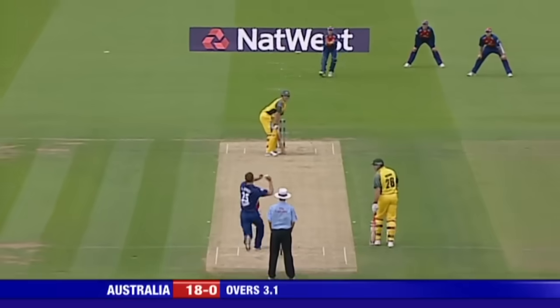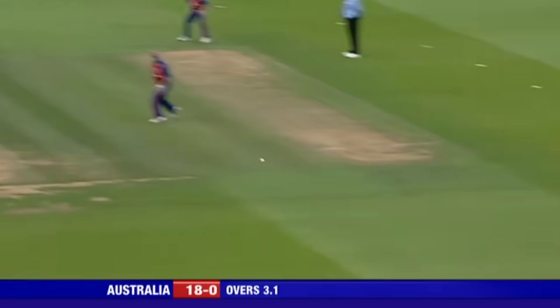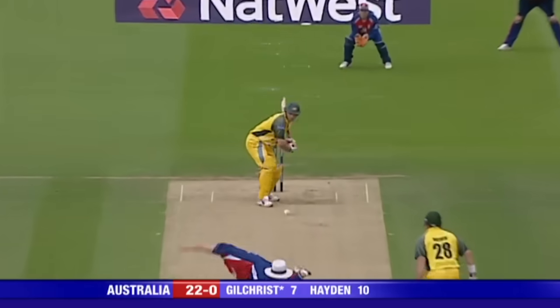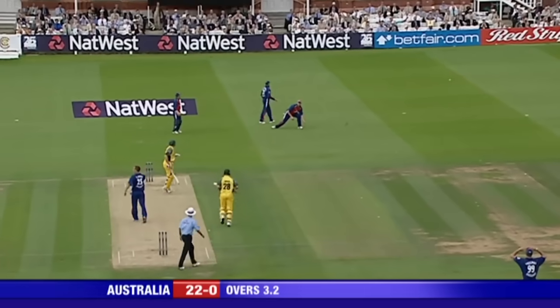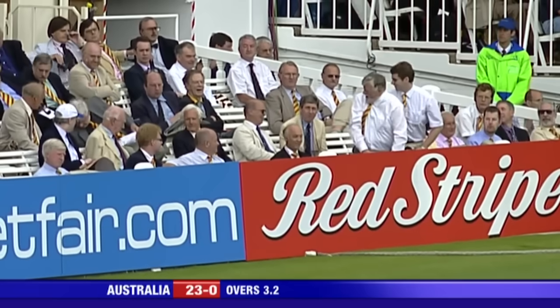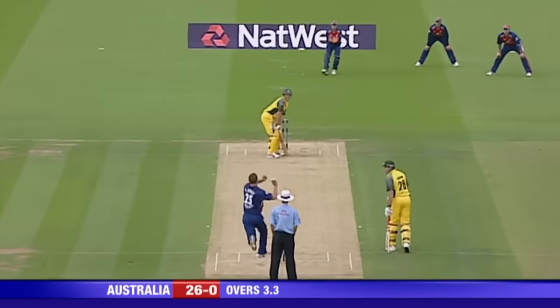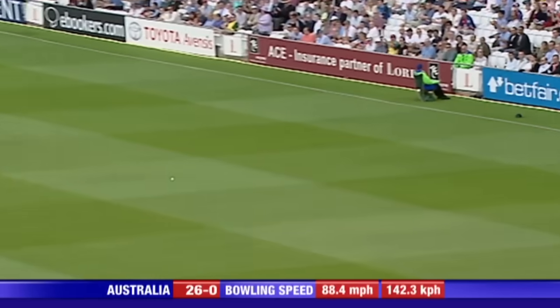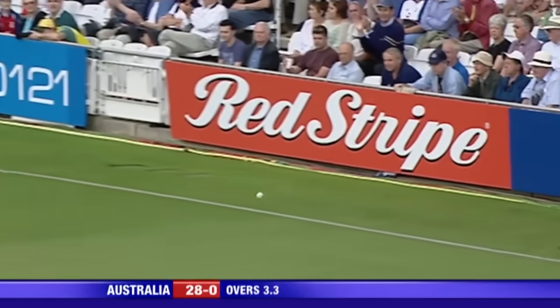England have got to do something about this. Smashed away through extra cover — that's the shot of the day so far. There it is again, gone past second slip, just where David Lloyd wanted a third fielder — four more. Oh, that's gone straight through the fielder. Three fours in a row.